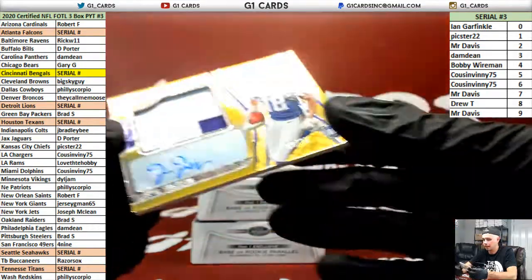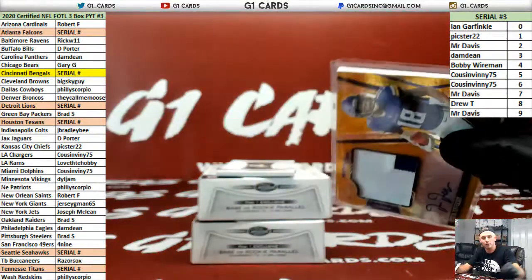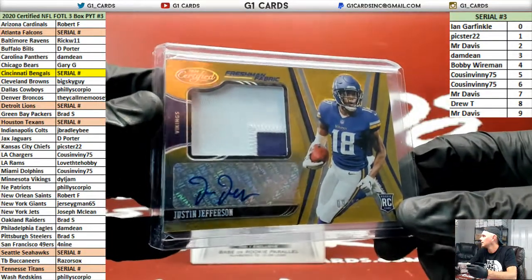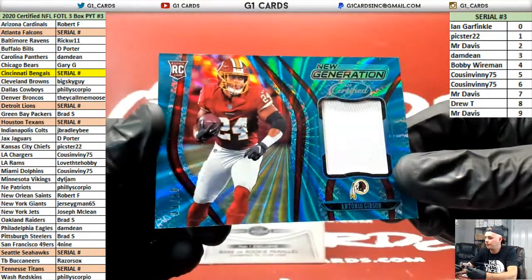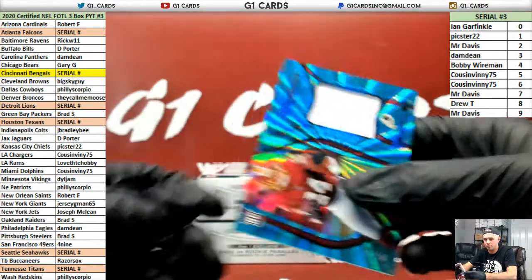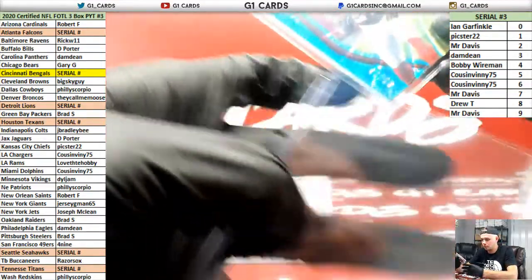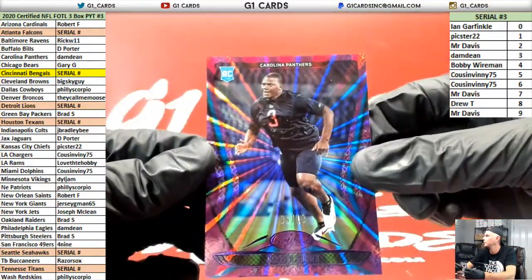Gotta go get some new boxes — they came in like 10 boxes at a time. Out of 50, Antonio Gibson, Redskins. So is there a First Off the Line exclusive? You get an RPA to 25 or less and a base card to 10 or less. This burst one is what you get out of First Off the Line. Derek Brown for the Panthers.